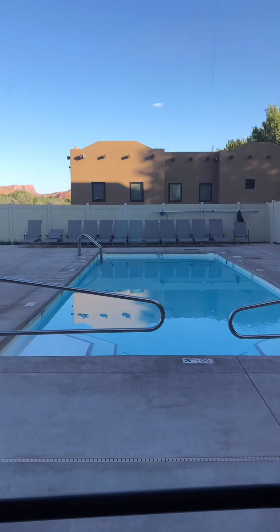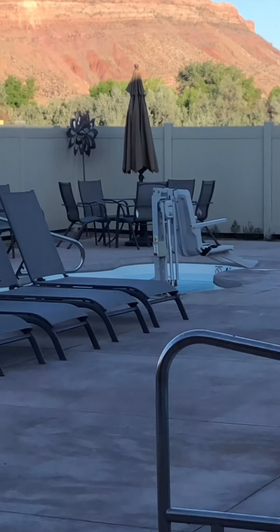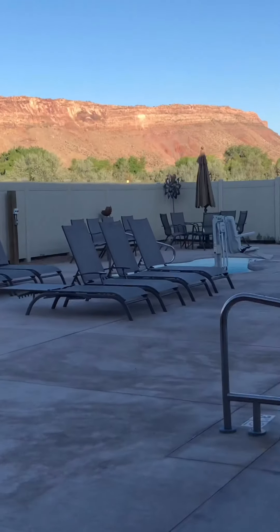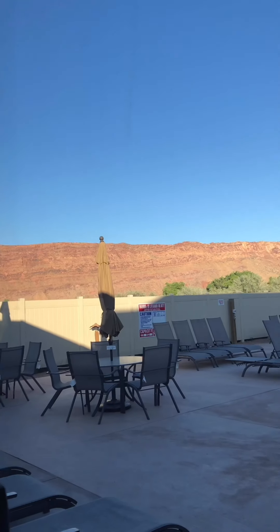But the pool is gorgeous, and there is a little hot tub over there. Kind of hard to see from here, but there it is. Plenty of seating. And the backdrop, as you can see, is absolutely gorgeous here in Moab.